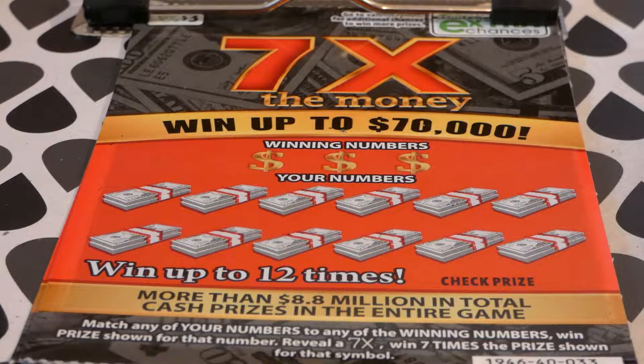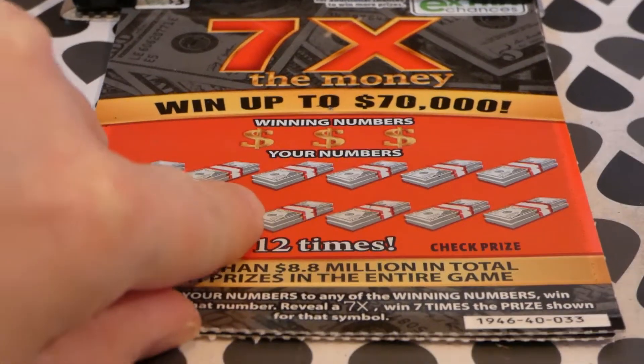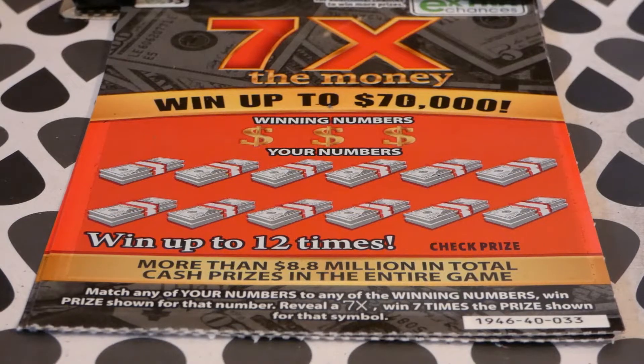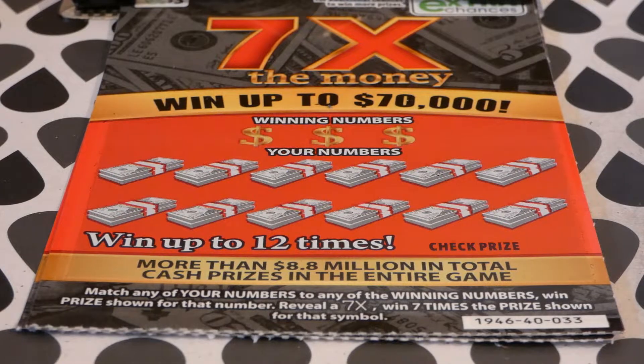Hi guys, Virginia Scratcher here. Today I have three of these Seven Times the Money tickets — these are the $3 Virginia Lottery tickets, tickets number 33 through 35. My Wi-Fi is down so I can't tell you how many prizes are left, but the odds of any prize are one in 4.24 — that is all I know about this ticket right now.